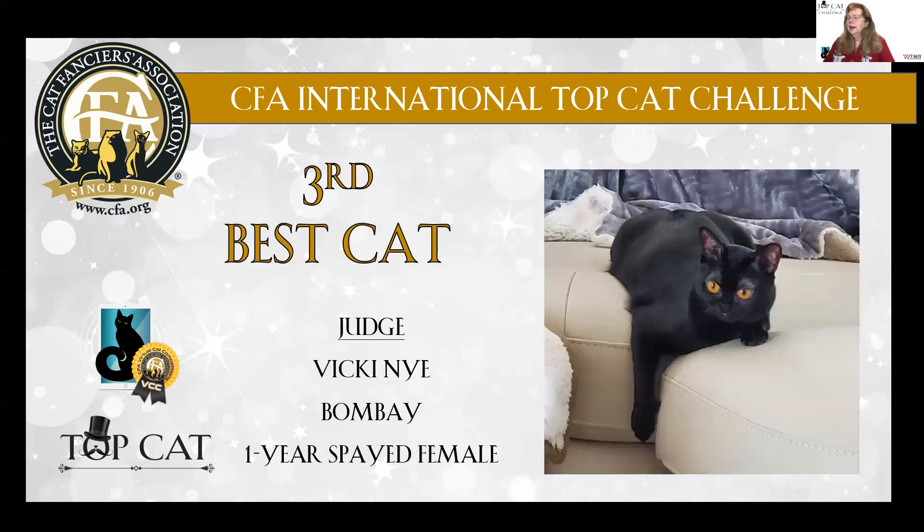Third best cat is a Bombay. You can just see the sheen on that coat, gorgeous copper eyes, beautiful breadth to the chest on this Bombay. One-year-old spayed female.